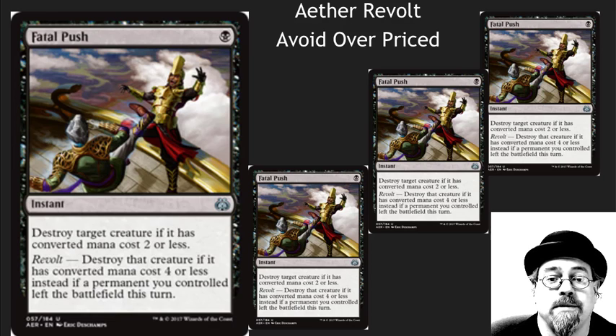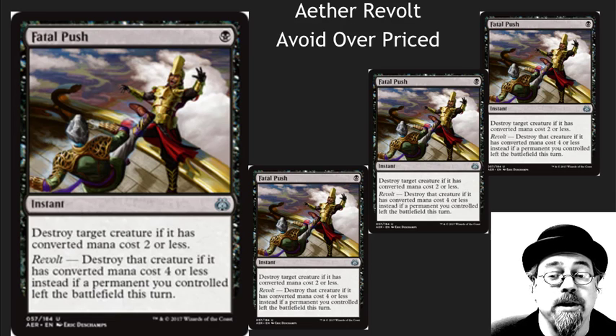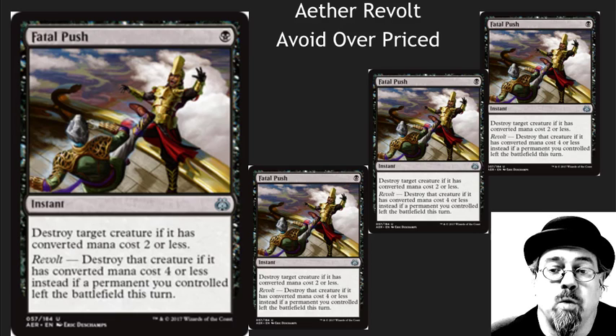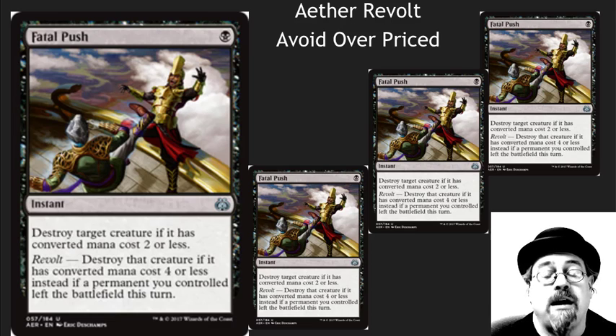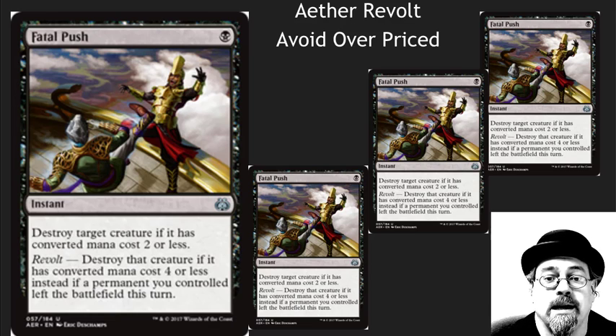You're going to be able to crack some from packs, trade for them at a reasonable price. Hopefully this is a promo card. If Wizards wants people to show up to Friday Night Magic, make this a promo card. That would be awesome. Uncommon — people would be super happy to get it. But $30 for an uncommon on release date or $5, that's a little bit silly.